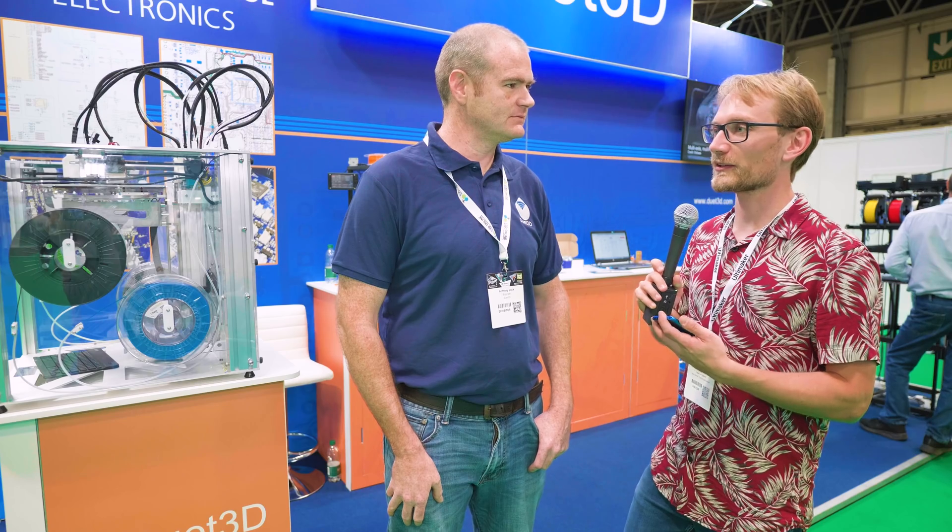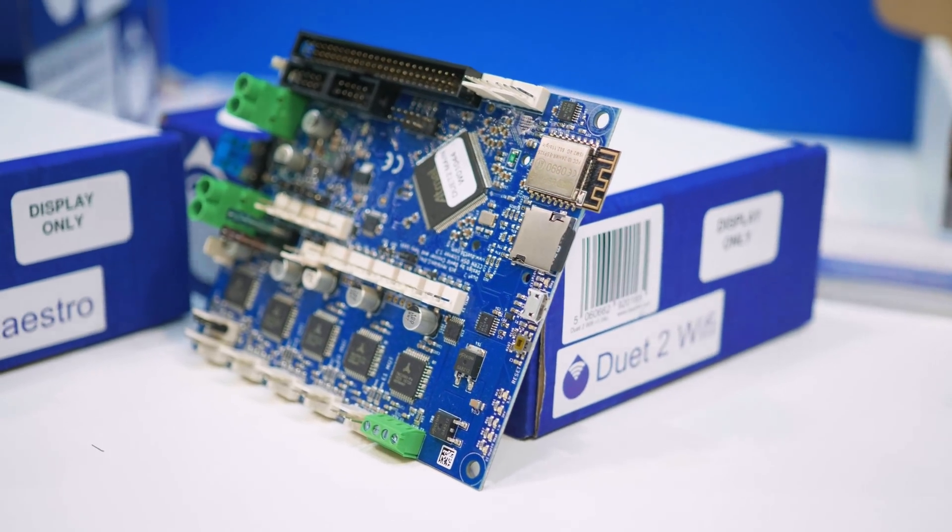I do have a Duet 2 from you guys which I've been recently using and I'm liking it a lot — that is not a sponsored message, that is just my opinion. You're showing that off and it obviously has a ton of expandability and features already, but the big new thing today is Duet 3, so what are people using that for?